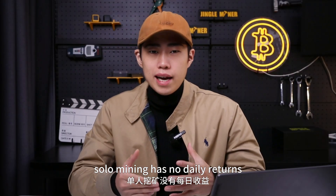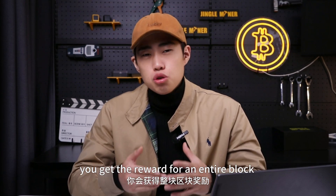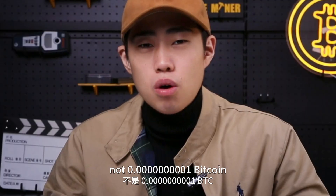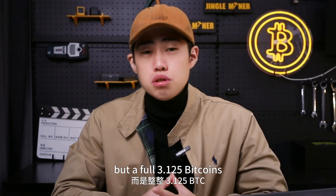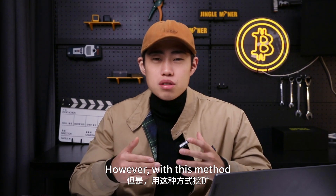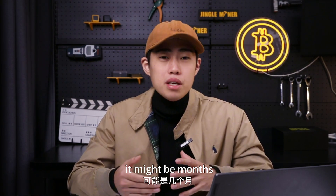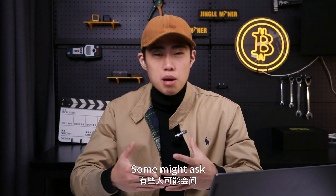Simply put, solo mining has no daily returns. But if successful, you get the reward for an entire block — not 0.00001 bitcoin, but a full 3.125 bitcoins. You can imagine the value. However, with this method, no one knows or can predict when you will mine a block. It might be months, years, or even decades.